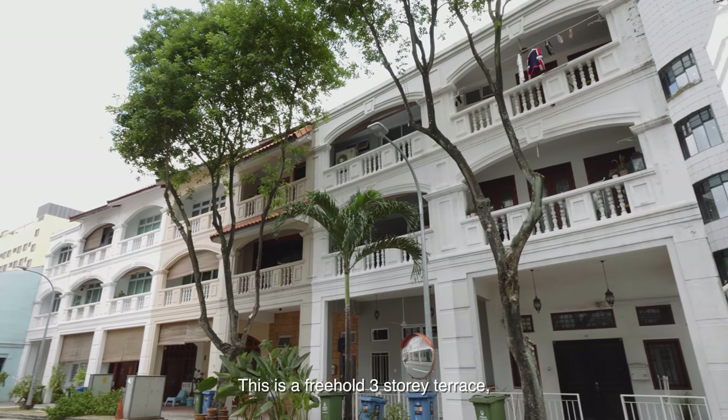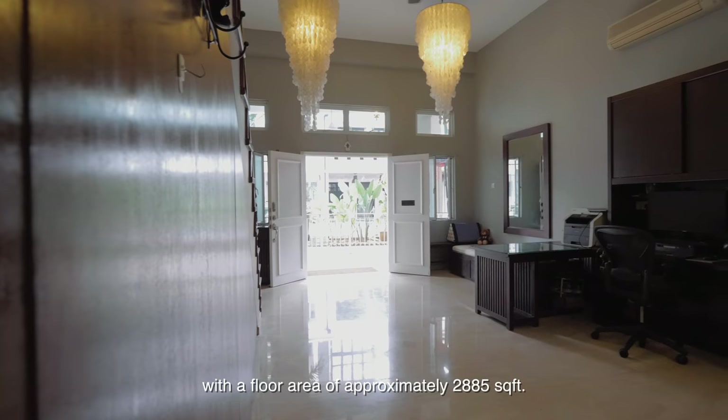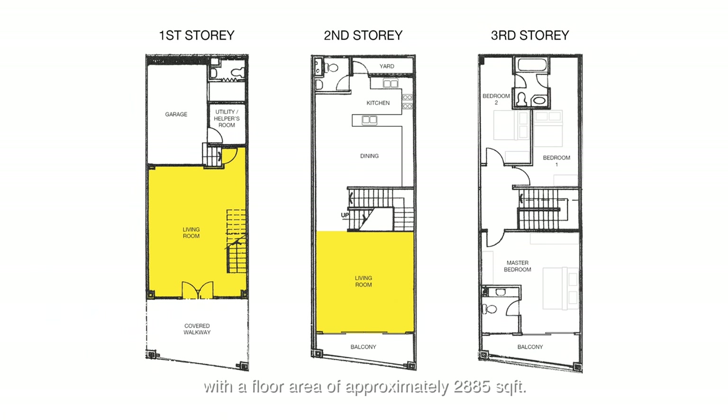This is a three-storey terrace that sits on 941 square feet of land with a floor area of approximately 2,885 square feet. It has two living rooms, three bedrooms, four bathrooms and a helper's room.